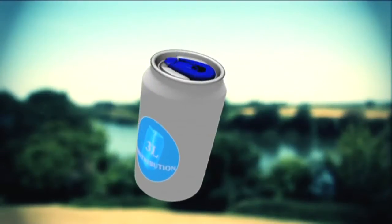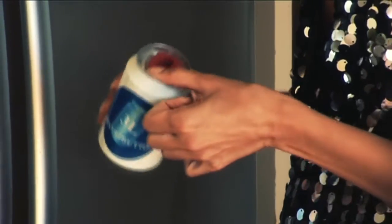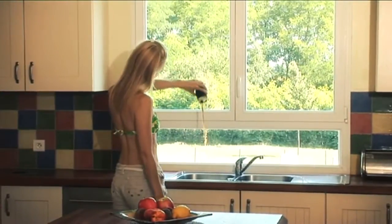Thanks to the new can from 3L Distribution, carbonated beverages can now stay fresh for several days — as long as they would in screw-top bottles. It's no longer necessary to finish the whole can at once, and kids can finally stop wasting their sodas.